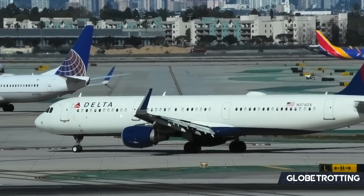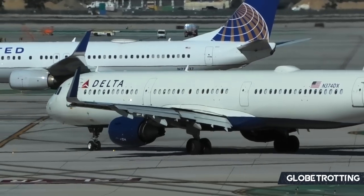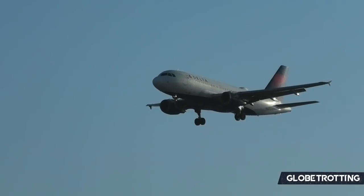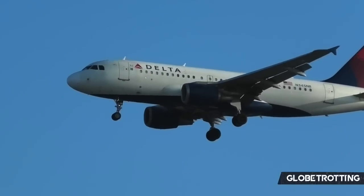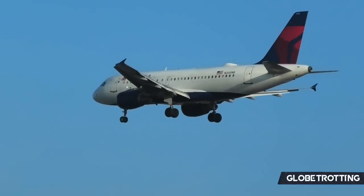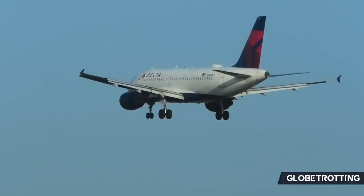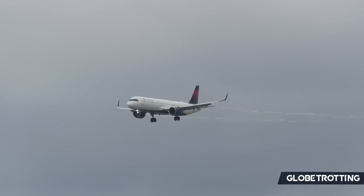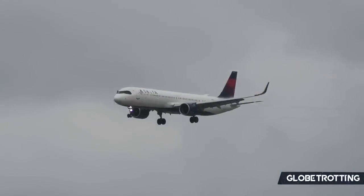It's very clear just how heavily Delta relies on the A320 family for its narrowbody operations, with it being a massive driving force in their network. The A319s average an age of 21 years, whereas the A320s average a massive 27.5 years, making them the oldest active fleet type in operations by average age. The A321s come in much younger at just 4.4 years.